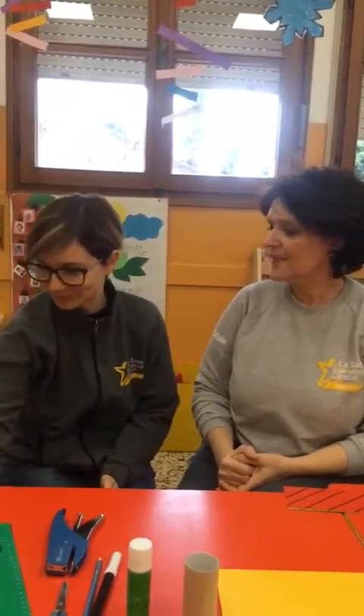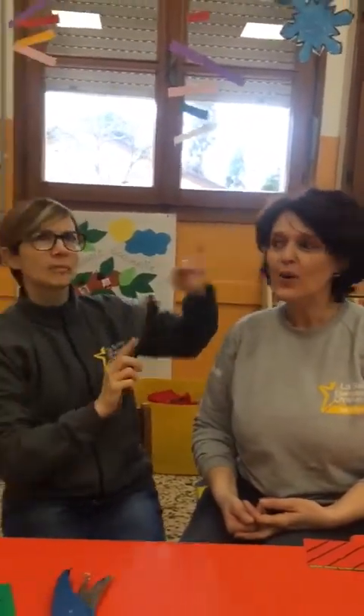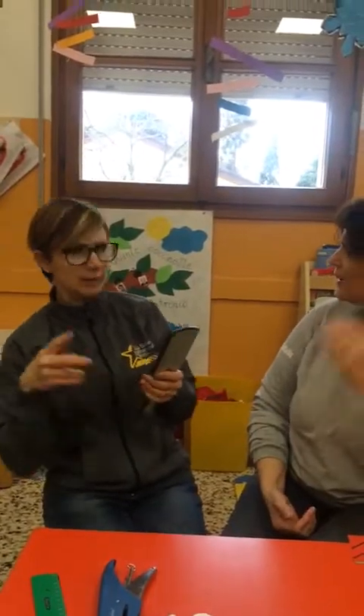Hi children, we're back again and today we wanted to play hairdresser. Hairdresser? What's a hairdresser? Parrucchiera? Yes! Oh no, Lidia, sei proprio sicura? Yes, today I want to play hairdresser, but I want to practice cutting.